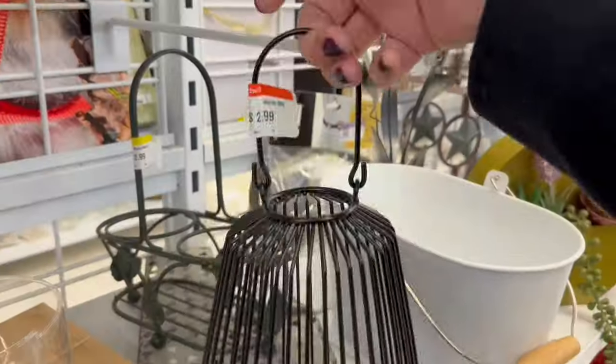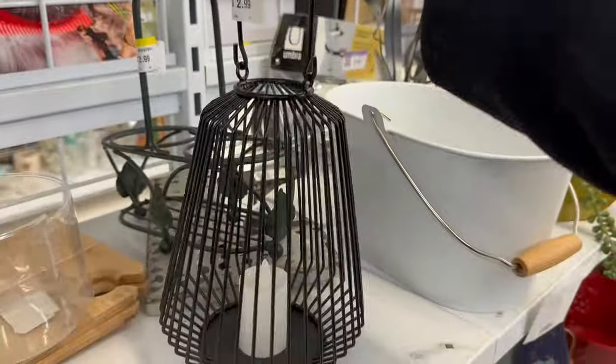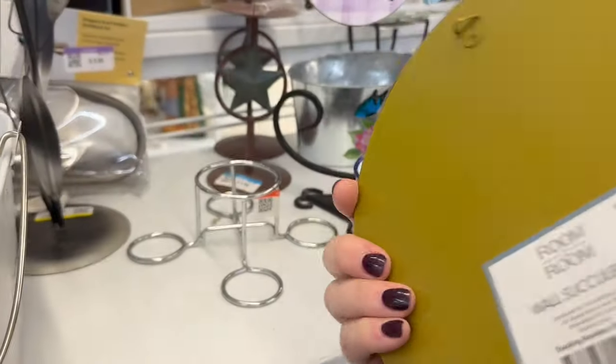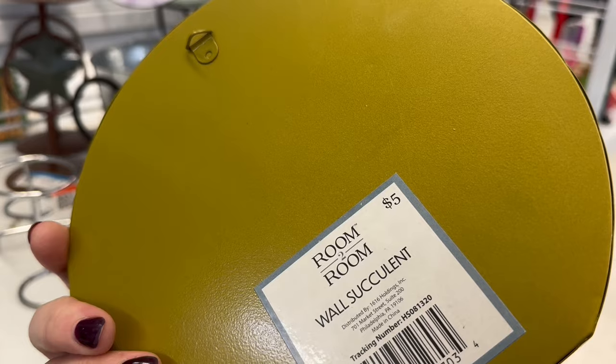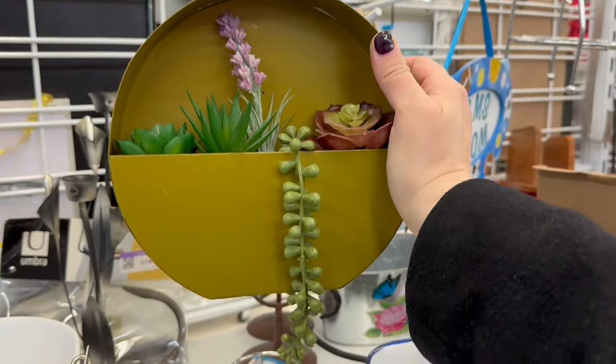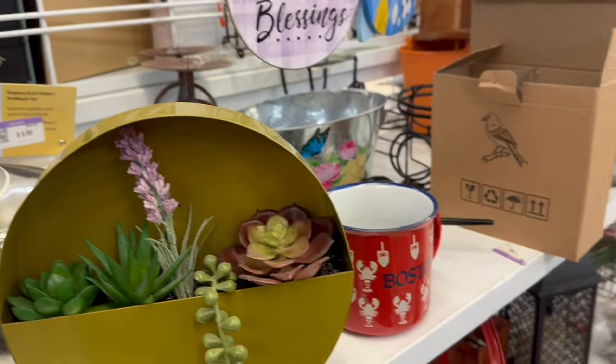$2.99. Nice. $2.99. Another little hanger — cute for your wall. $5. Obviously came from some dollar store. This is gorgeous hanging on your wall, and you don't have to water it.